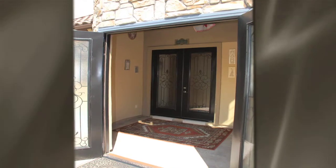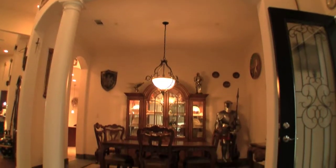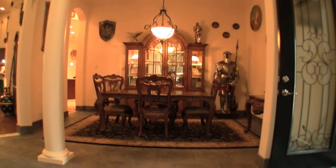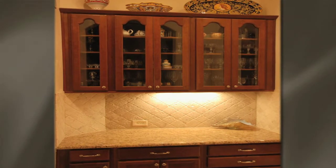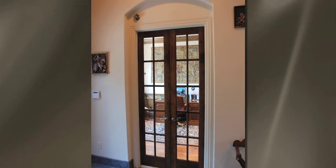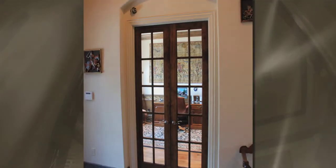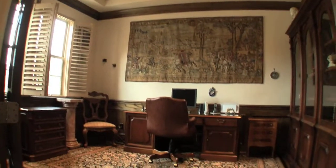Through the second set of interior double doors, you will find the formal dining room to your right. Just off the formal dining room is the butler's pantry with glass insert cabinets. To your left is the study, which features French doors, wood wainscoting, a coffered ceiling, and crown molding.